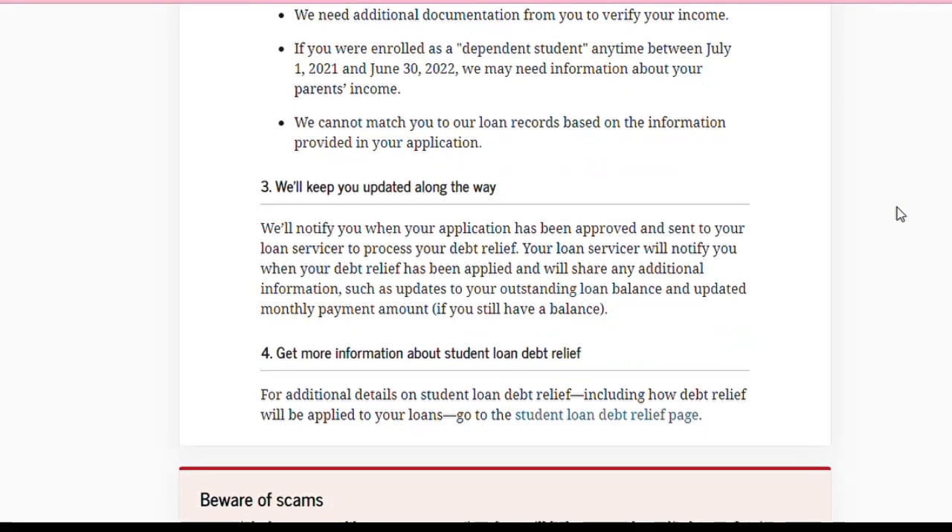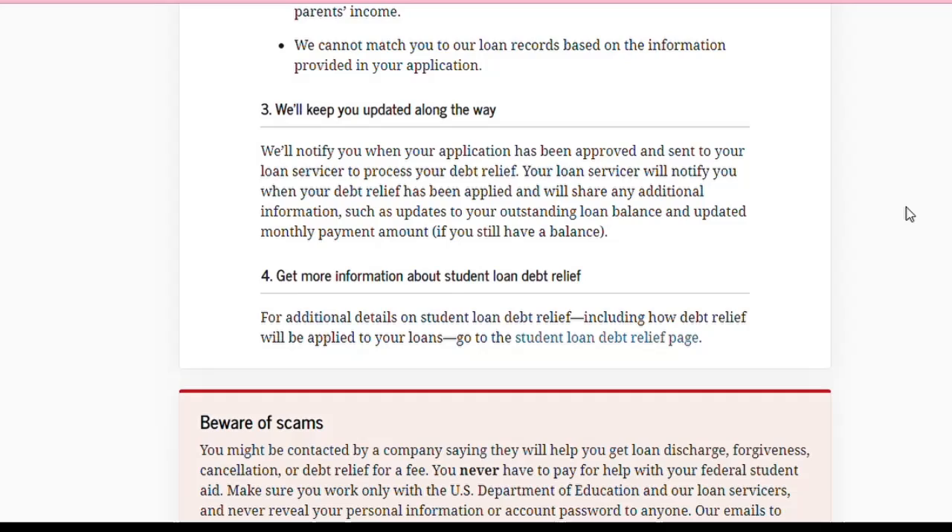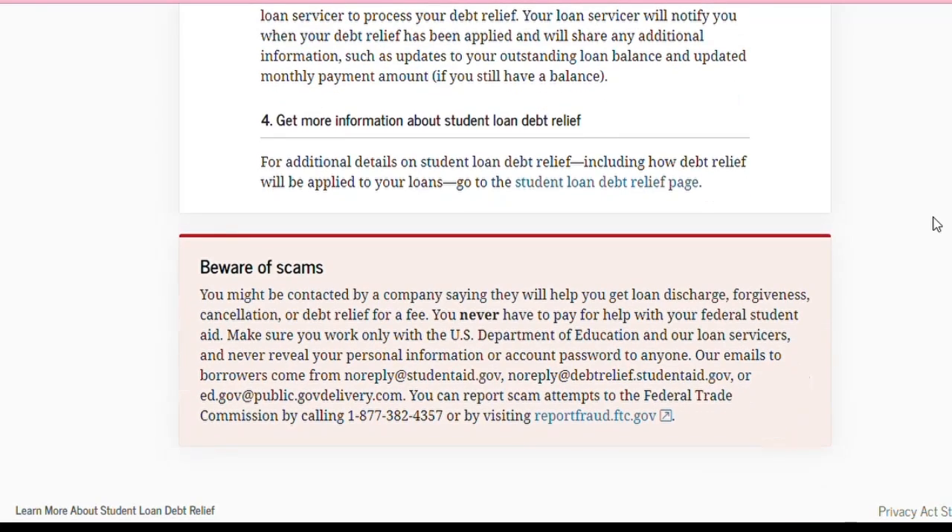Number three: 'We cannot match you to our loan records based on the information provided in your application.' Then it talks about keeping you updated along the way — they'll notify you when your application has been approved and sent to your loan servicer to process your debt relief. Your loan servicer will notify you when your debt relief has been applied and will share additional information such as updates to your outstanding loan balance and updated monthly payment amount if you still have a balance.